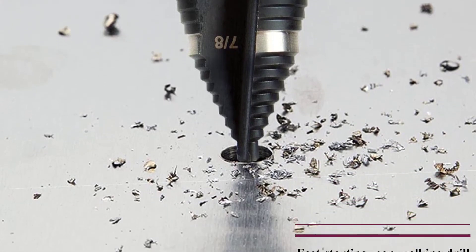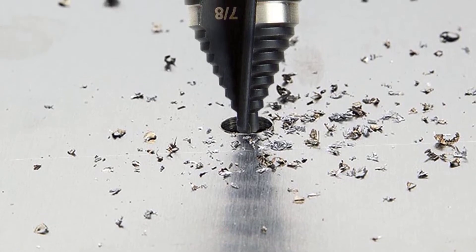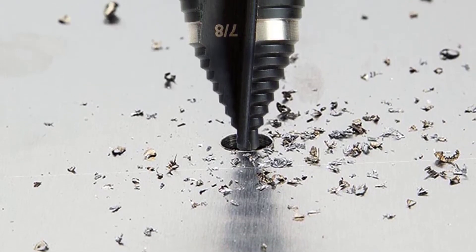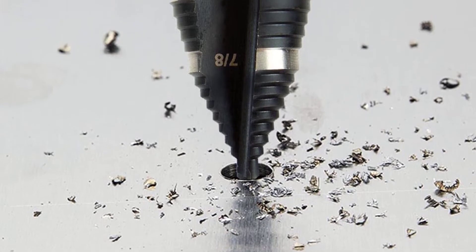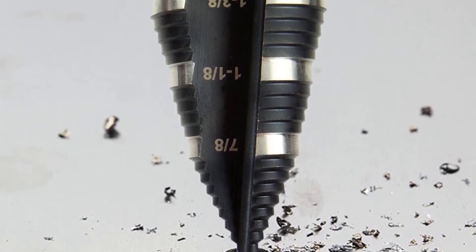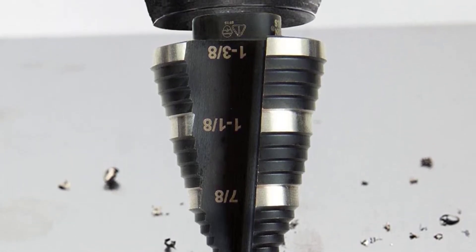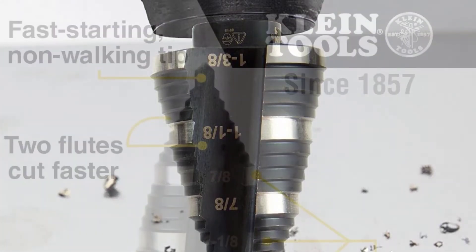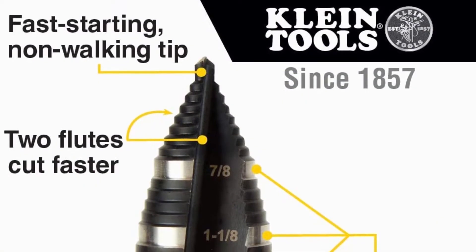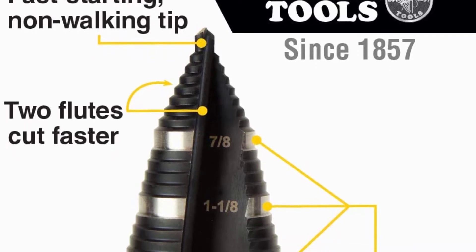You will also find a dual flute design that allows you to get faster cuts while keeping the operating temperature under a safe limit. The Klein Tools KTSB 15 also features a fast starting and non-walking tip which makes the task even easier, along with easily visible silver targets within the size variation to represent the standard drilling sizes.